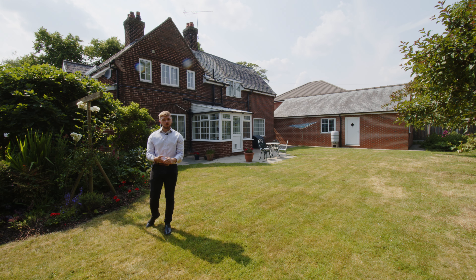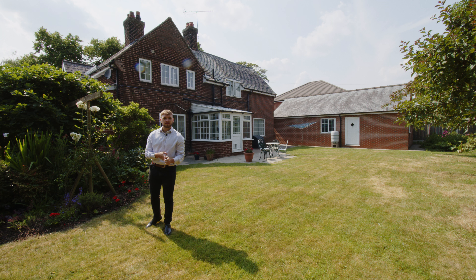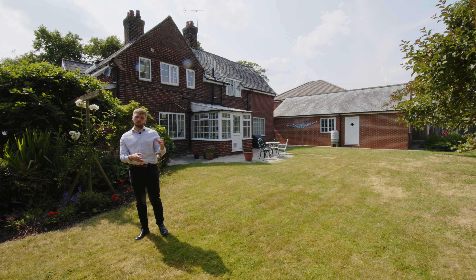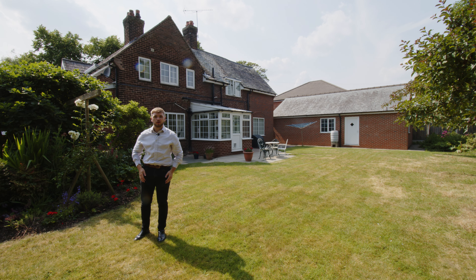Number four would be its location. It's on Leach Lane, which is one of Chester's most sought after locations. However, it's not actually on Leach Lane itself — it's just off Leach Lane, away from all the hustle and bustle of the main road.